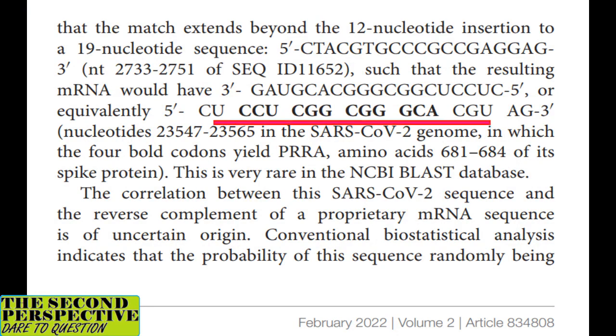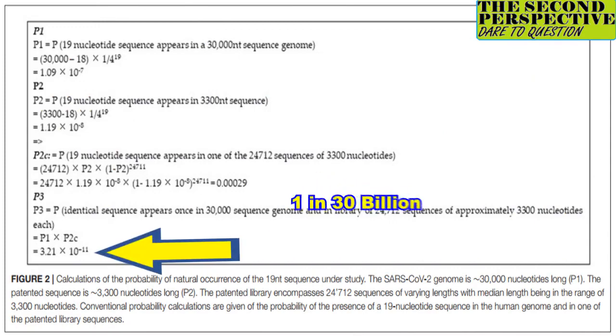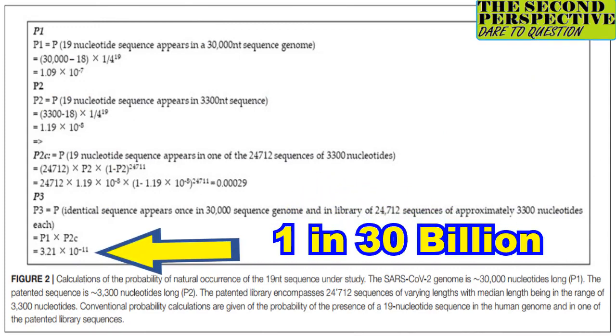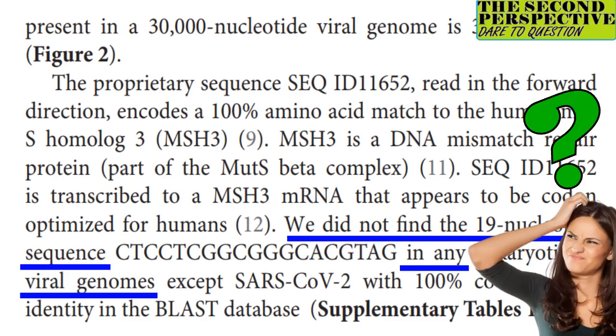When the authors included some of the surrounding code, they found that the probability of this occurring by chance is roughly 1 in 30 billion. What they couldn't find, however, is this sequence in any other virus. Thus, they were left wondering where in the world this came from.